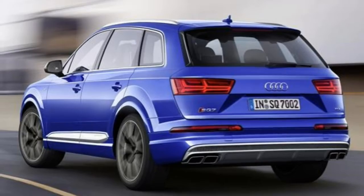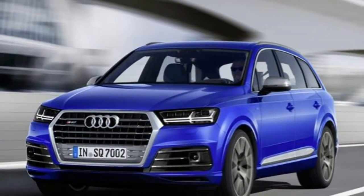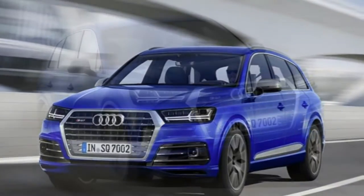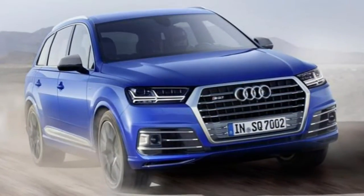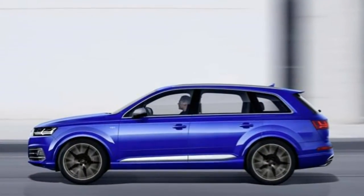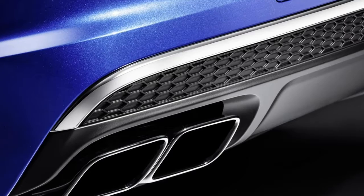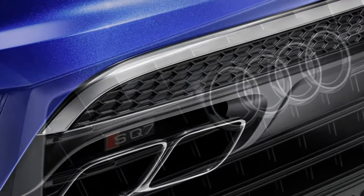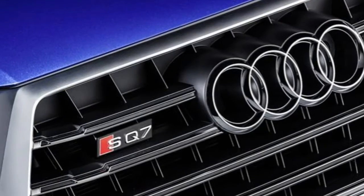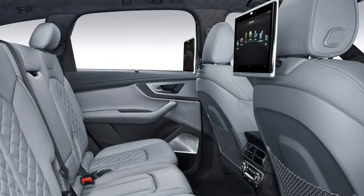This is thanks not just to twin sequential turbochargers, but the world-first production car application of something called an electric-powered compressor. Only made possible by the SQ7's upgraded 48-volt electrical system — regular cars make do with 12-volt electrics — this EPC device is essentially an instant electric booster that helps the turbochargers to respond much more quickly than is usually possible.